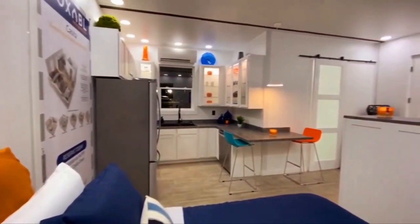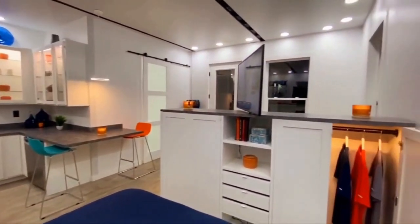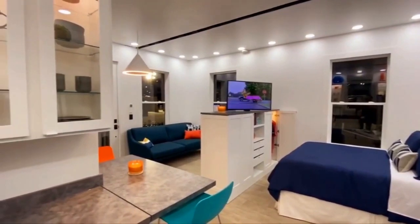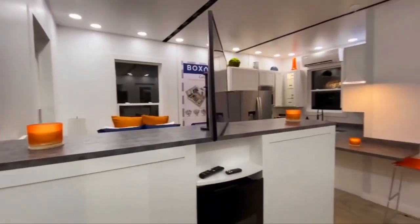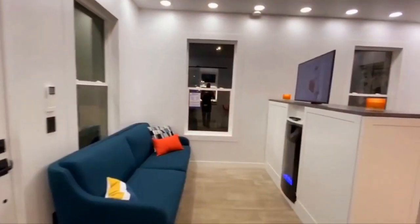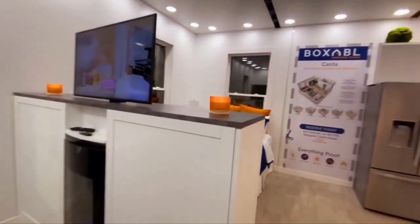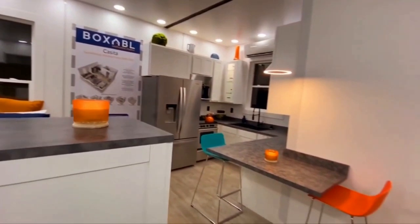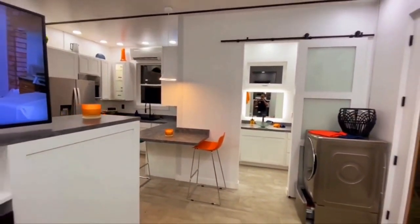The rest of the Boxable has wide format composite flooring, LED lights, large doors and windows, a breakfast bar, and a washer-dryer unit. And the best part — you can get all of that for less than $50,000, which means that with financing, you can own a Boxable for just $250 to $500 a month.